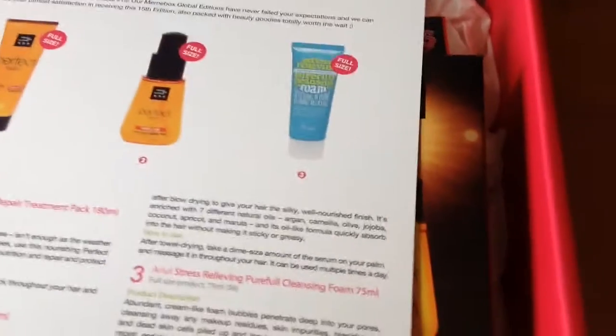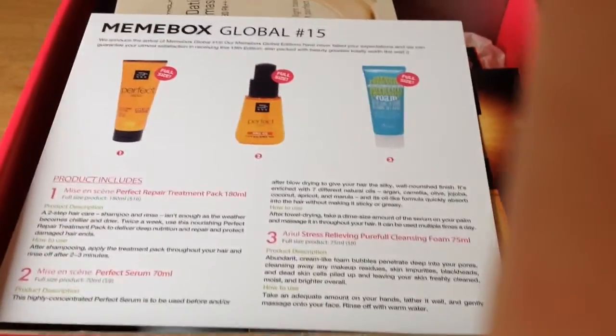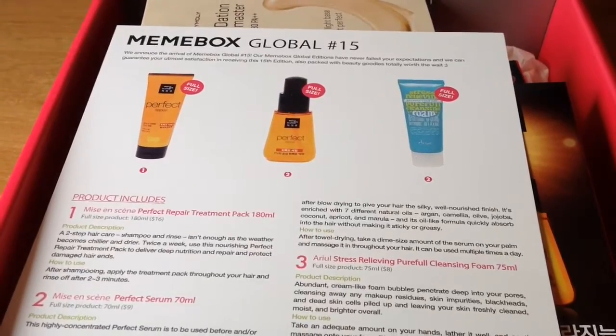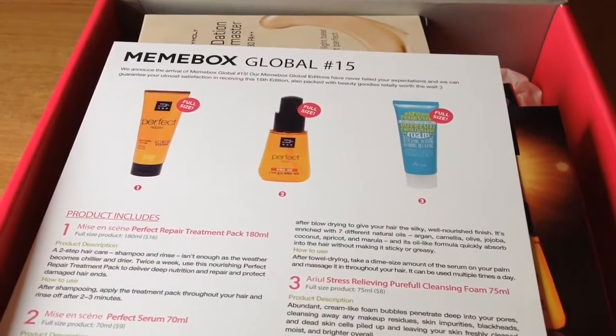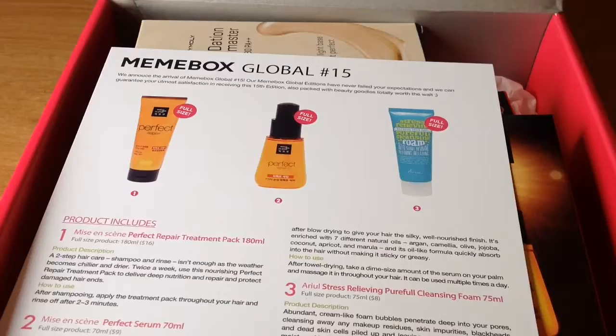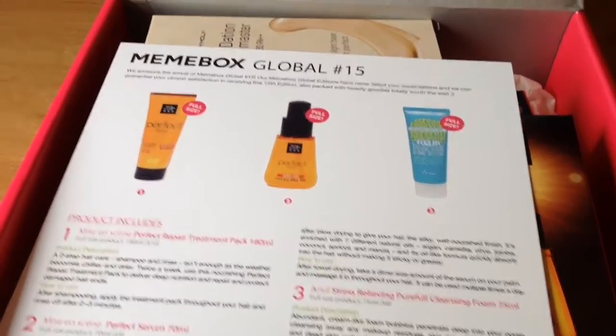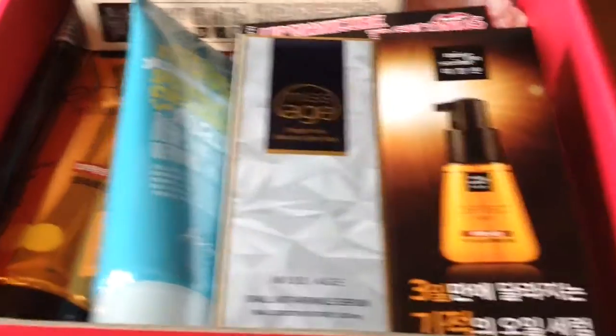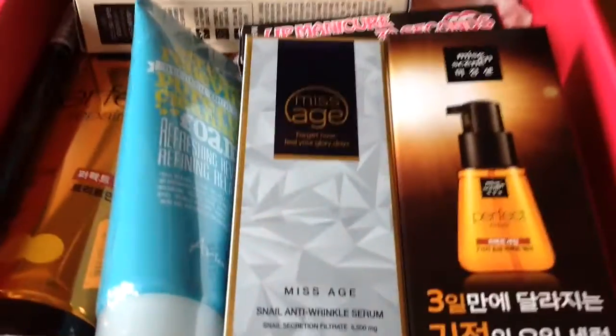Hey, so this is my Mimi Box. I'll show you what I've got. This is the Mimi Box Global number 15. It shipped on the 24th I think. With the registered mail shipping, they're taking a lot longer — probably would have got it on Wednesday but it's now Saturday. But let's have a look what's in it.